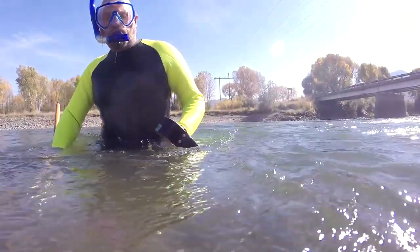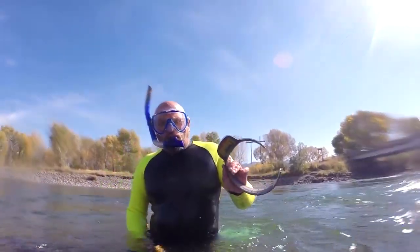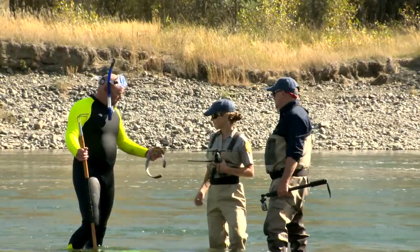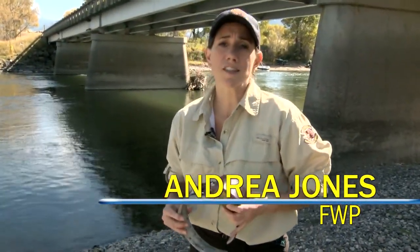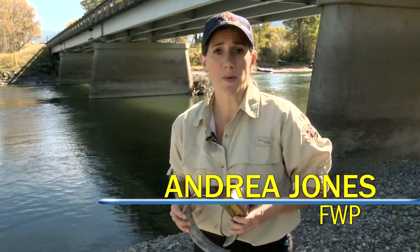The collar had been placed on a young female wolf to keep track of her pack. You can see that this collar has been cut, so that probably means that this wolf was illegally taken. This four-pound VHF collar provides invaluable information to wildlife biologists.